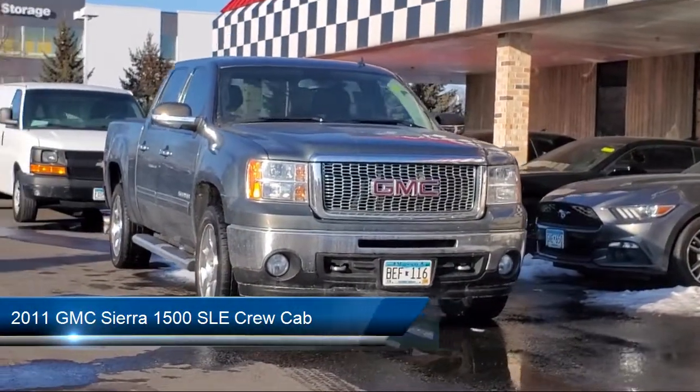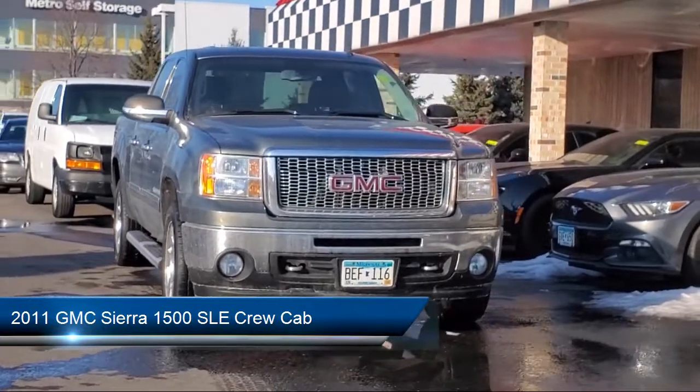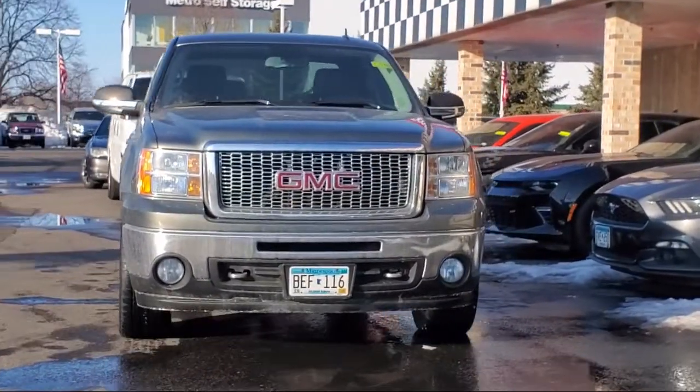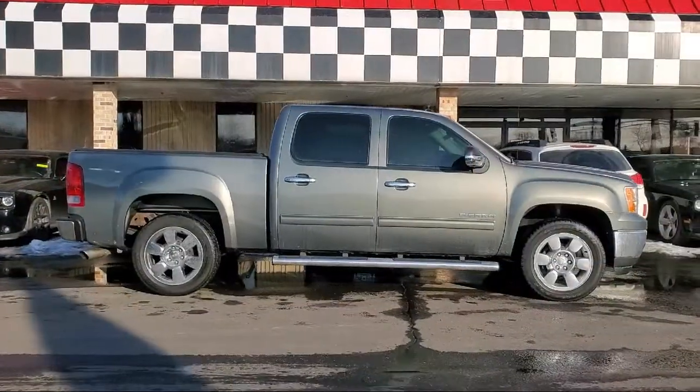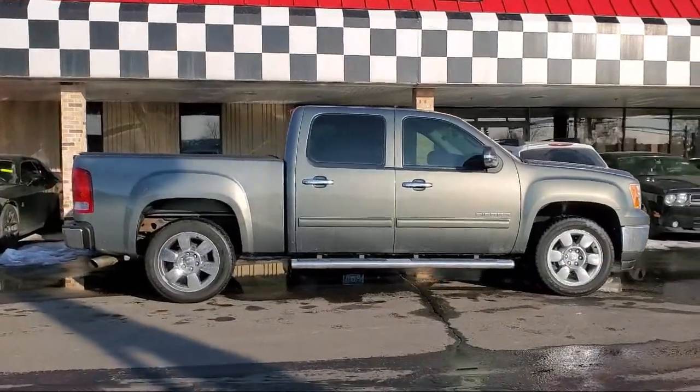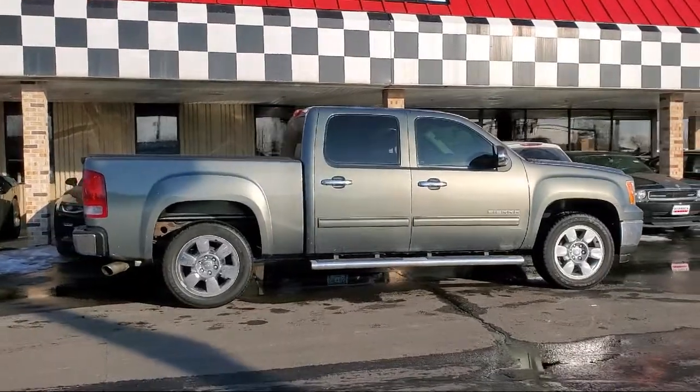This vehicle comes equipped with a split fold-down rear seat, electronic cruise control with set and resume speed, fully automatic headlights, tow package, heated door mirrors, keyless entry, and solar ray deep-tinted glass.